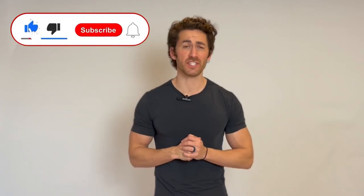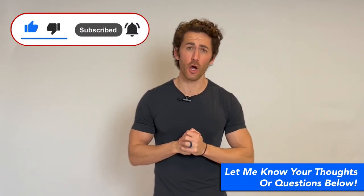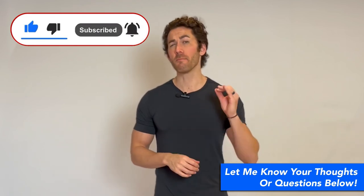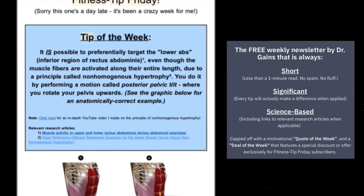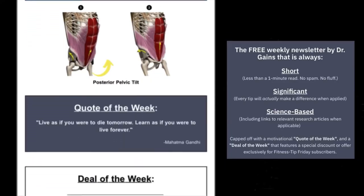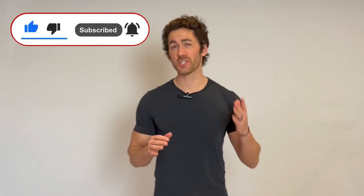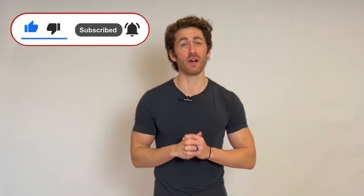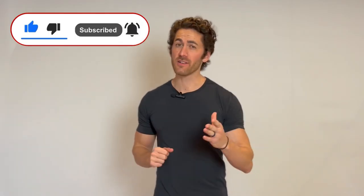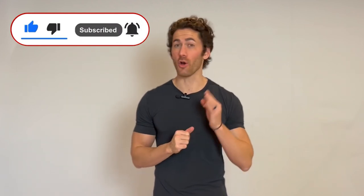If you liked this video and my explanation of the science behind the ReHIT protocol, please let me know by hitting that like button, letting me know your thoughts or questions in the comment section below, and sharing it with a friend. Be sure to subscribe to Fitness Tip Friday, my extremely popular and completely free weekly newsletter that is always short, science-based, and significant, giving you an immediately actionable fitness tip along with inspirational quotes and exclusive deals — the link is in the video description below. Subscribe to this channel and turn on new video notifications, because I have an incredible lineup of videos coming over the next few months, including an in-depth analysis of the science behind BFR training. Mahalo my friends, until next time.